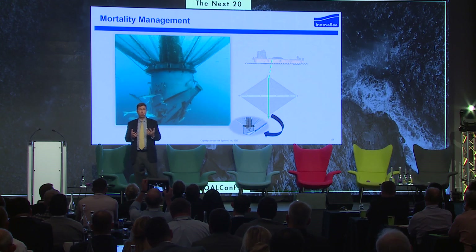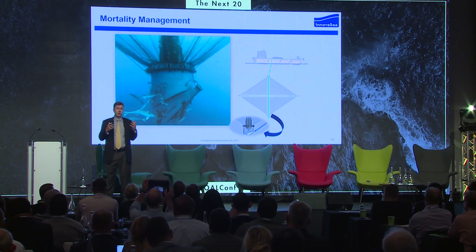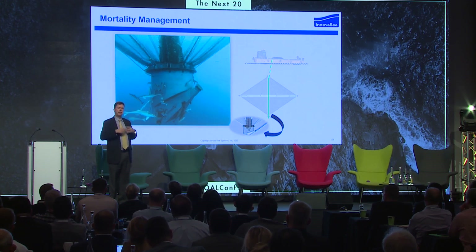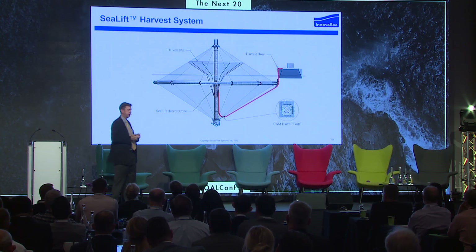Mortality management: our customers farm in warm waters where there are sharks. We have to keep mortalities controlled. As soon as a fish dies, it's negatively buoyant, then quickly becomes positively buoyant. We've developed a trap that will keep them housed down there until we can suck them out.